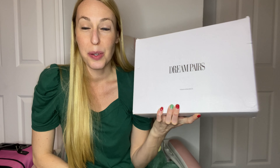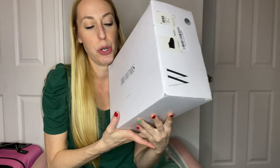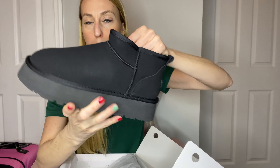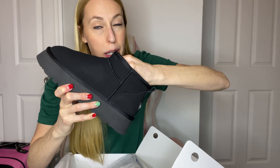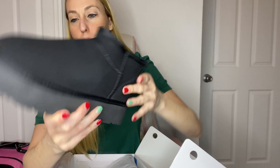Hey there beautiful friends, it is Carissa here with a pair of cute booties from Dream Pairs. I'm going to show you these adorable shoes — you've probably seen styles like this, it's a very trendy style of shoe right now. They're kind of like Ugg style, but the short bootie version of it.